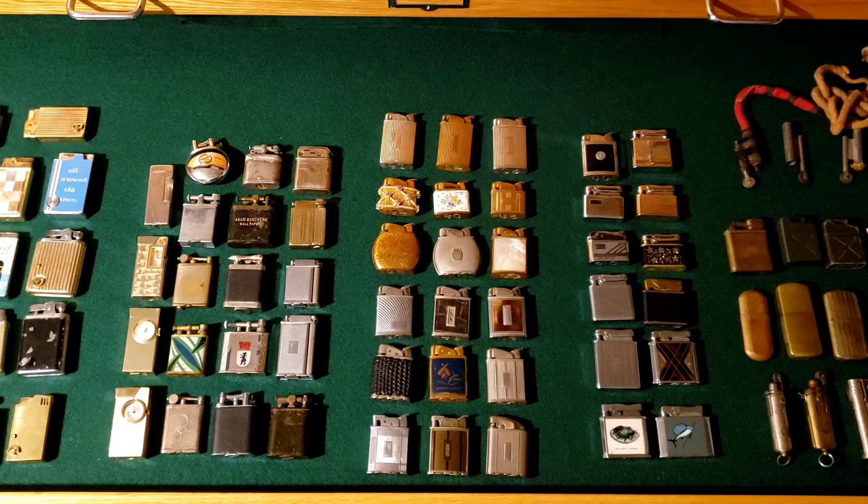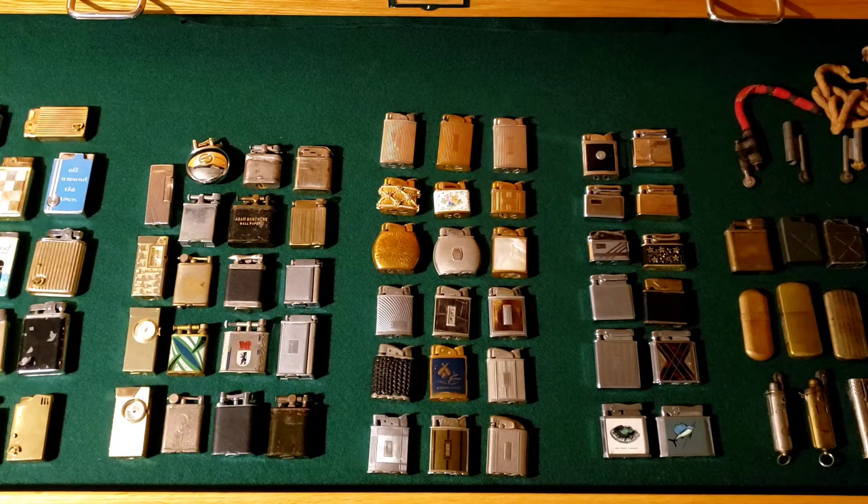At flea markets, you want to seek out the guys that do house cleanouts or basically have a little bit of everything — more on the junk end of the spectrum. People who are selling military paraphernalia, old pocket watches, bar wear — those are the guys that are typically going to have some vintage cigarette lighters.